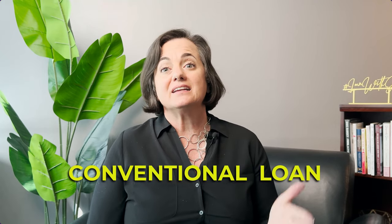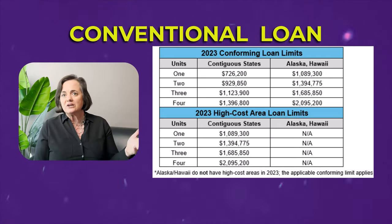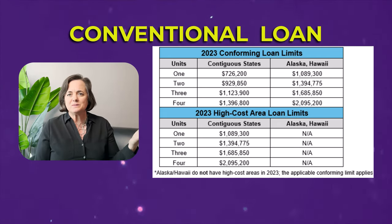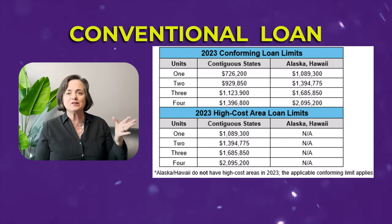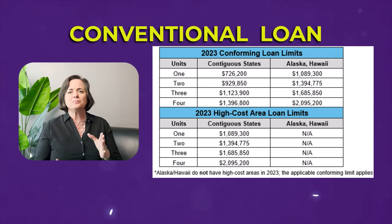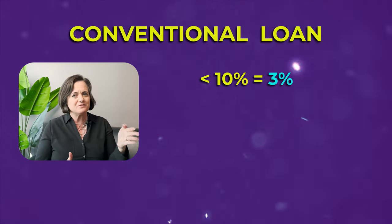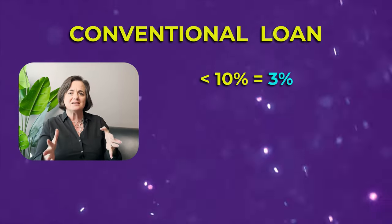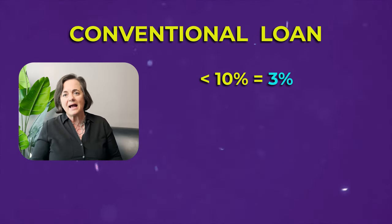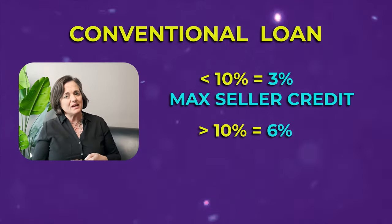Next, conventional loans — those sponsored or guaranteed by the GSEs (government-sponsored entities), which are Fannie Mae and Freddie Mac. Conventional loans have different limits. If you're putting less than 10% down — anywhere from 3% as a first-time buyer up to 9.9% — the maximum seller credit is three percent.